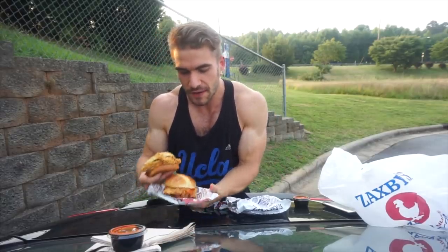Now for the spicy sandwich — I have some of their insane sauce, their hot sauce. We're going to make the hottest Zaxby's spicy chicken sandwich today. It's actually really really spicy. You guys asked for this kind of mukbang, normal eating style, so let's have some fun and eat some Zaxby's.